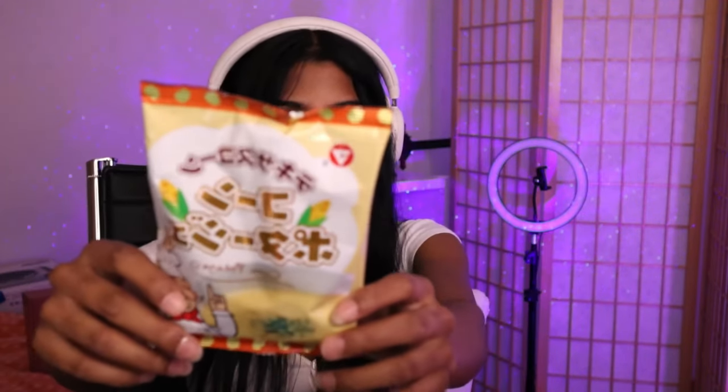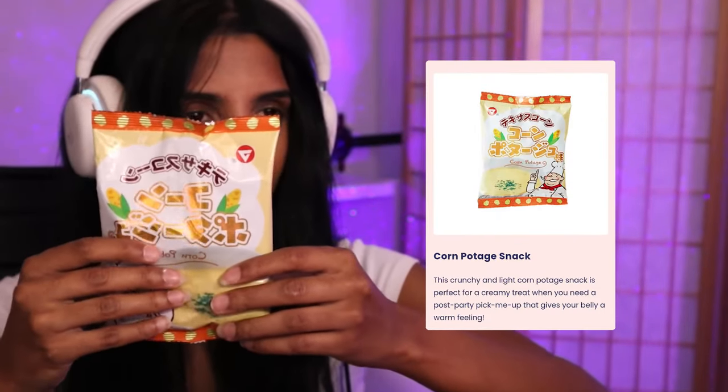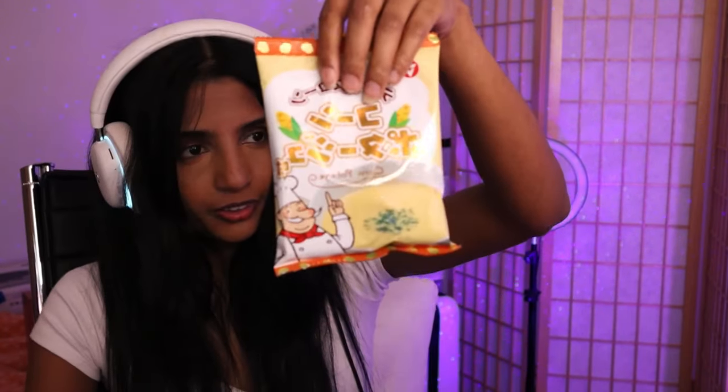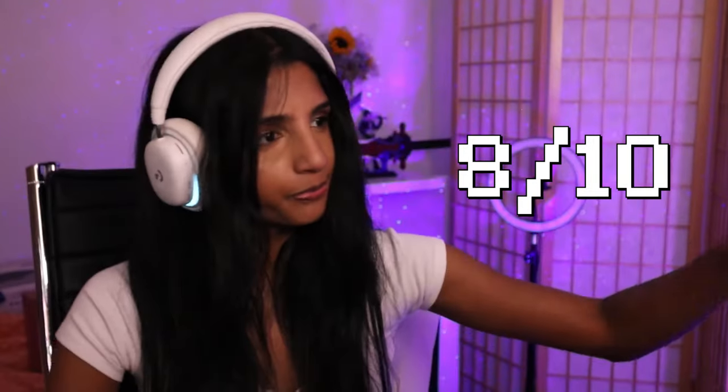The next item is corn pottage — it feels like Cheetos type of things. In the Netherlands we don't really have a lot of corn-flavored stuff, so it's actually pretty refreshing. These corn puffs are great — I'd give them an eight as well.